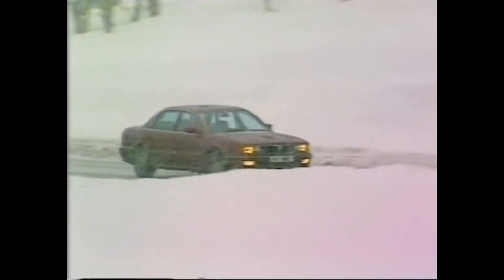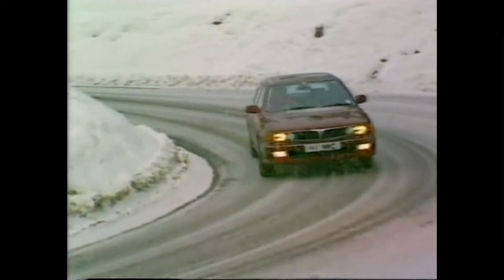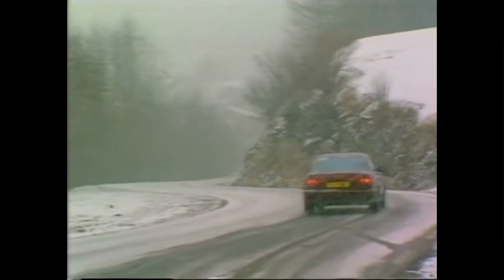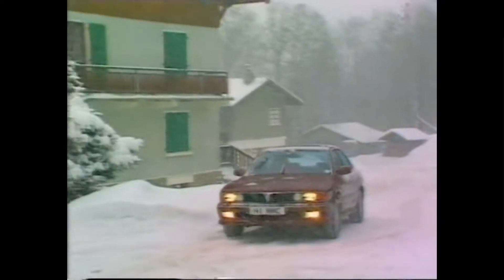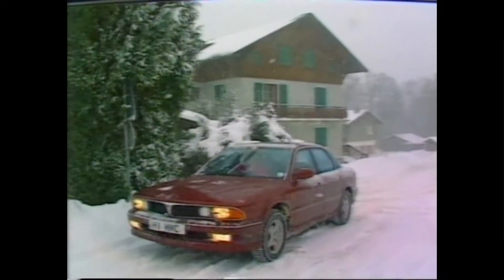I've just spent a week trying to unravel the Mitsubishi Sigma, possibly the most technologically complicated car I've ever come across. For £26,000, you're lucky to get windows as standard in a BMW, but the Sigma, which has to compete for a slice of the executive action without much in the way of badge prestige, has to rely on something else.